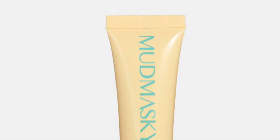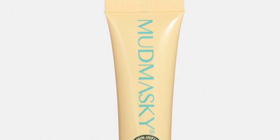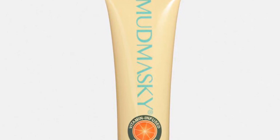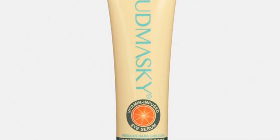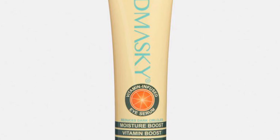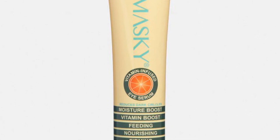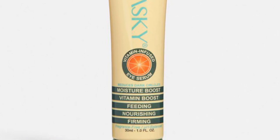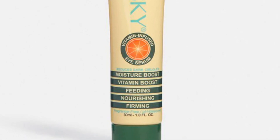Mud Masky Vitamin Infused Eye Serum retails for $62. Created with a blend of natural vitamin C, this powerhouse eye serum moisturizes the delicate skin under the eyes, reduces puffiness, and provides you with the most youthful looking eyes yet. I love that they figured out how to use vitamin C in an eye serum, because sometimes those don't play nice underneath the eyes given such delicate skin — but I love that they've kind of figured out that formulation.